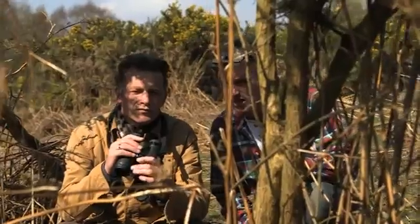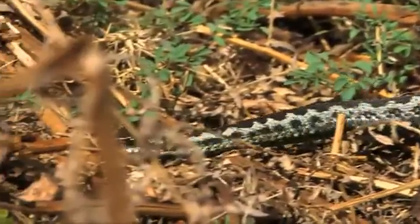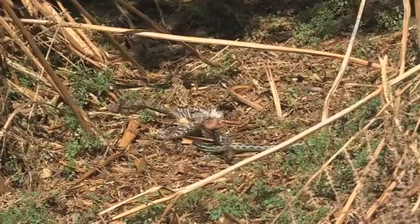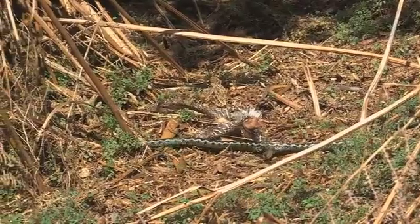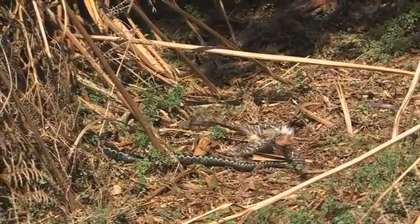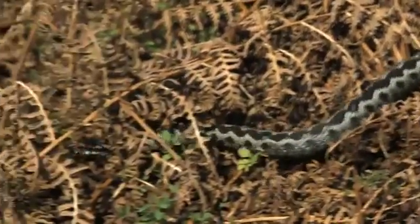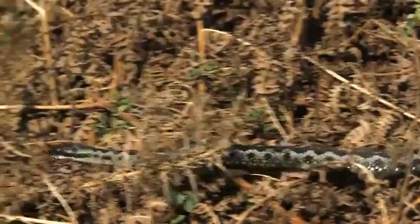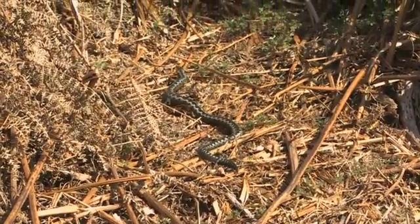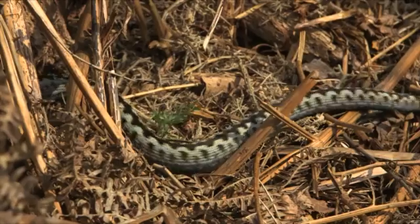Now, what on earth do you think is going on here? We've got male, female. My theory is that there's a female adder here that's recently shed, and I think there are at least three males here who are interested in that female for a mating opportunity, because as I recall, they emerge, they feed, and then they molt, and then they mate. So we've got two, three males here, all looking for that one female, trying to mate with her? I think so. That's what's going on.